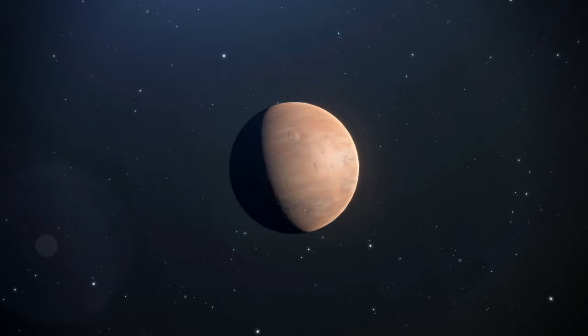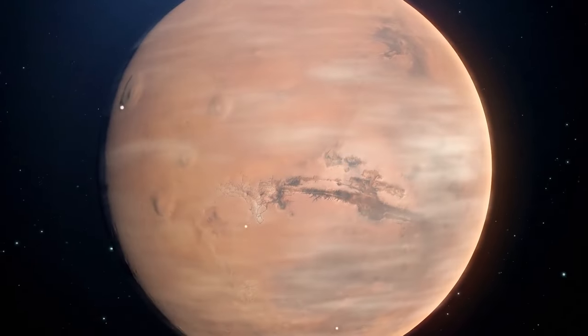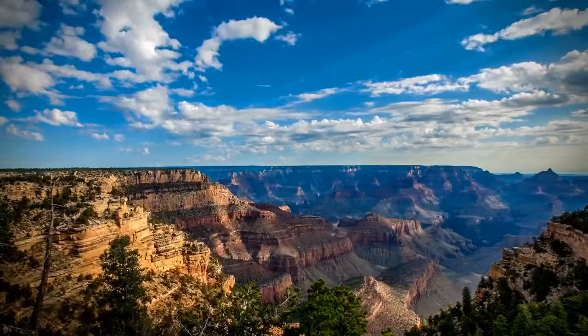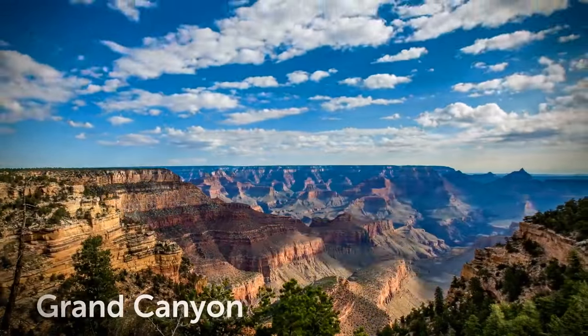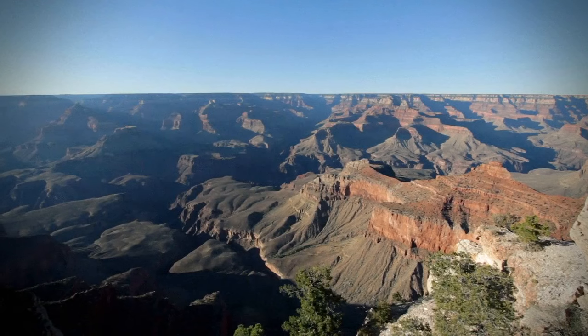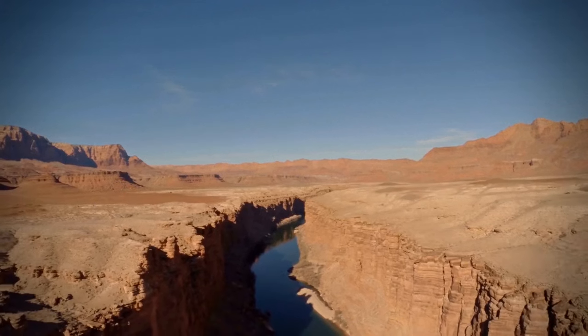Mars contains the biggest valley we've discovered so far — Valles Marineris — a pretty impressive system of canyons 2,500 miles long, five times longer than the Grand Canyon. Researchers first spotted it back in the 1970s. A bank of volcanoes located on the other side of the canyon ridge probably helped form this valley.